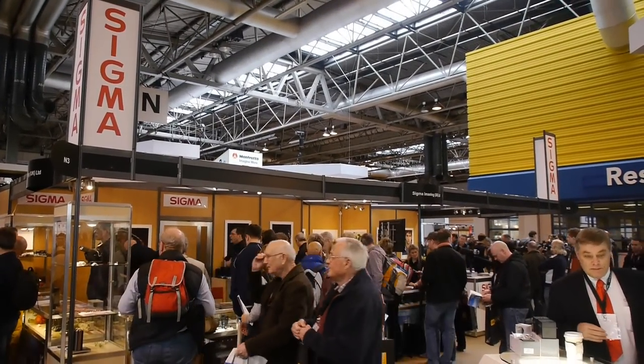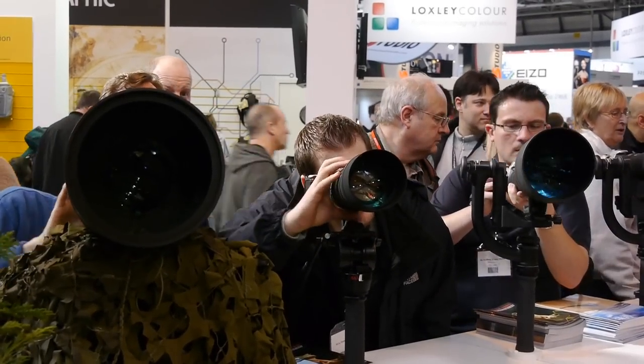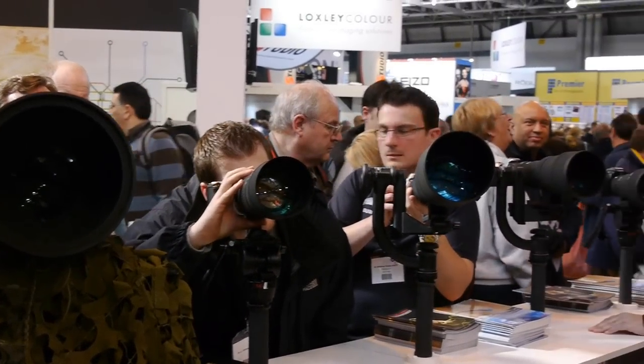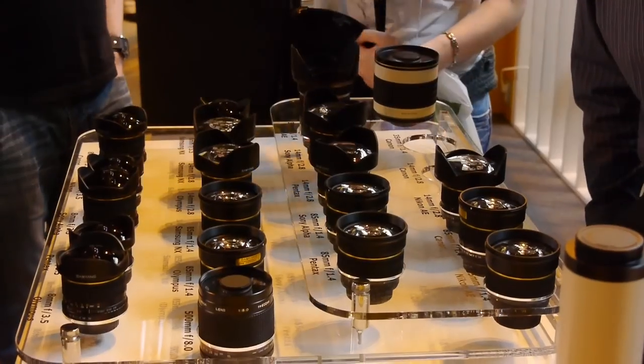Sigma of course are there all the time and they have a modest stand, but it's one of the most popular with lots of people asking for information about the latest lenses. And again, lots of hands-on opportunities.